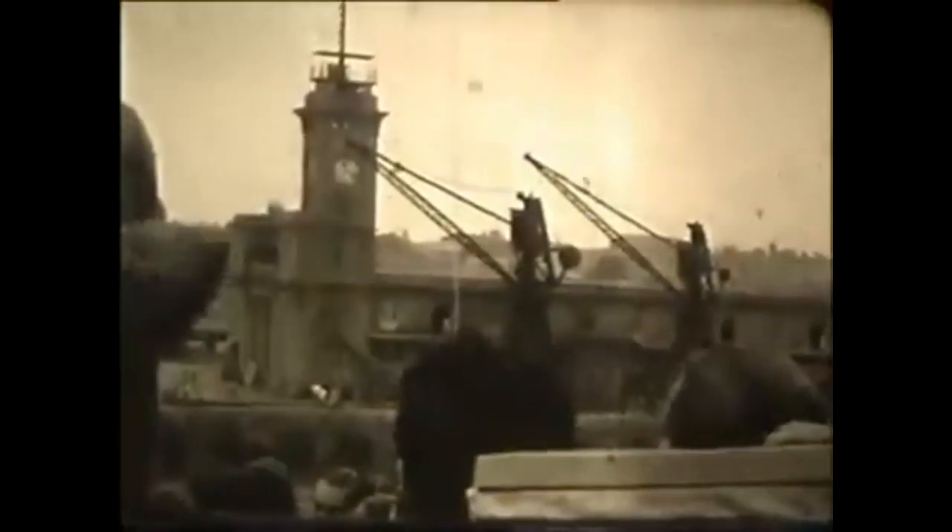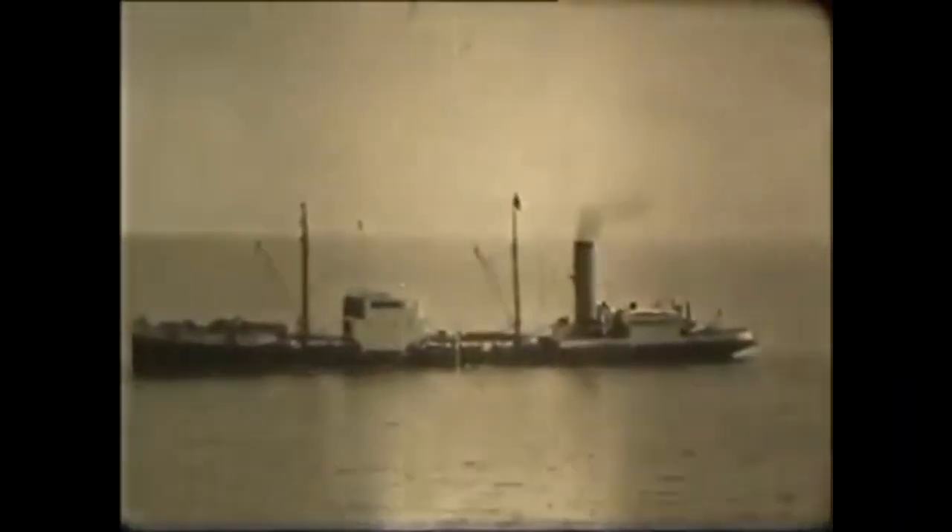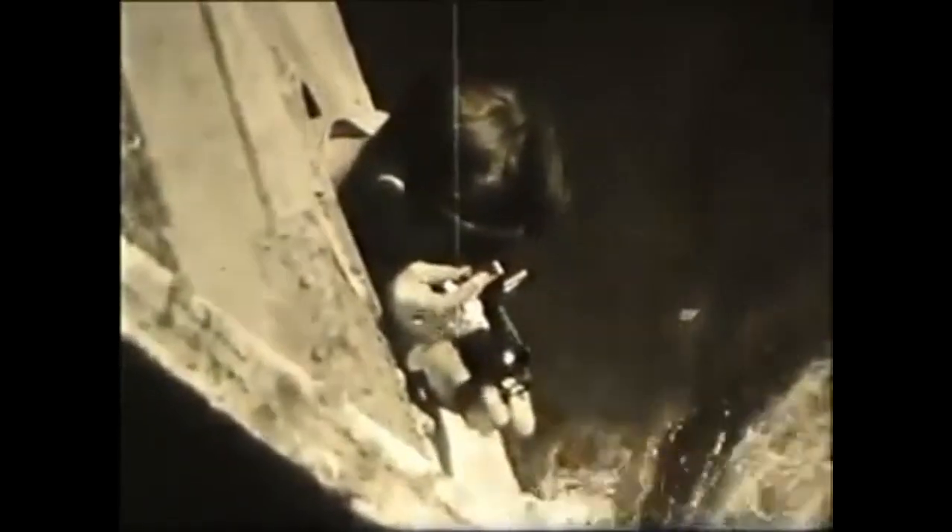And now we cut to the soldiers' journey home to Britain. They obviously enjoy the leisure. At one point they're approached by traders on small boats — I wonder if this is Aden. There's no mistaking this, however: it's the Suez Canal.